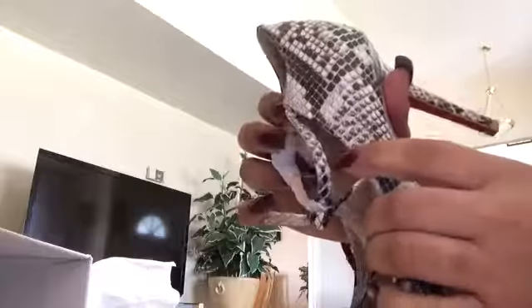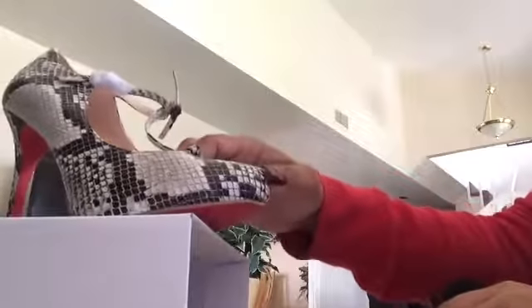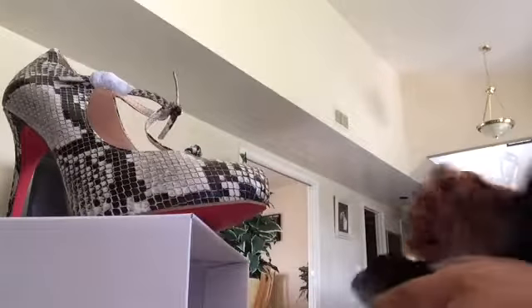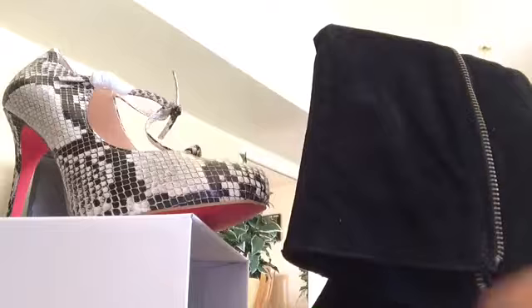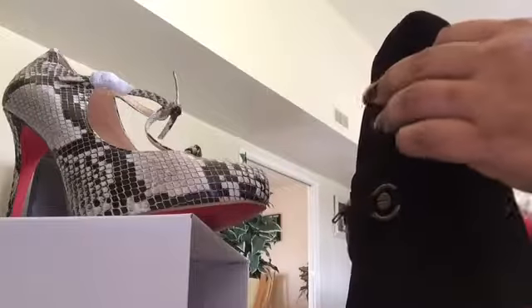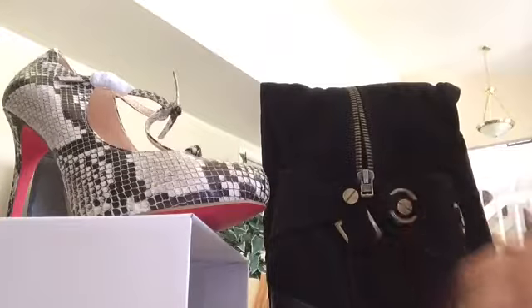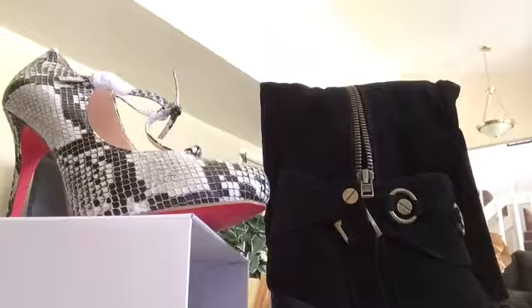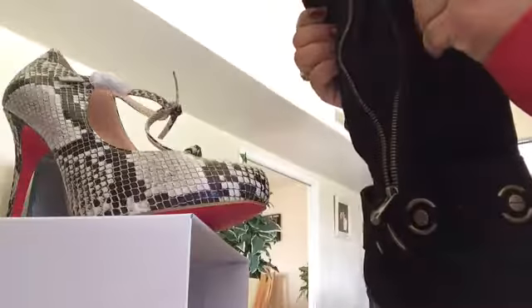Until the next unboxing — I'm still waiting on my Bonjour Joli subscription. It's been way over a month. I've contacted them about five or six times. Finally, someone said they're sending me out a new box — they don't know what happened, but they're going to send a new one. I hope I get it soon because it's been forever.